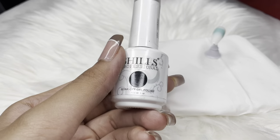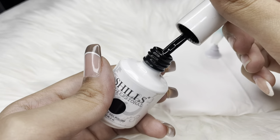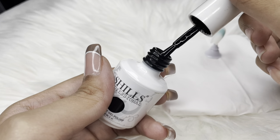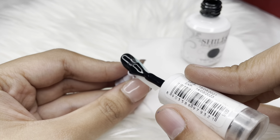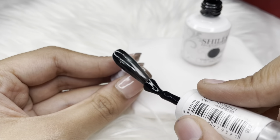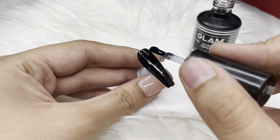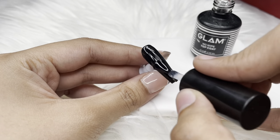Last but my absolute favorite gel polish brand from the affordable range is called Shills. I've been using their polishes for approximately six to seven months now — oh my god, especially the black and white ones are the best. The pigmentation is on point. I sealed this one with the same Glam top coat.